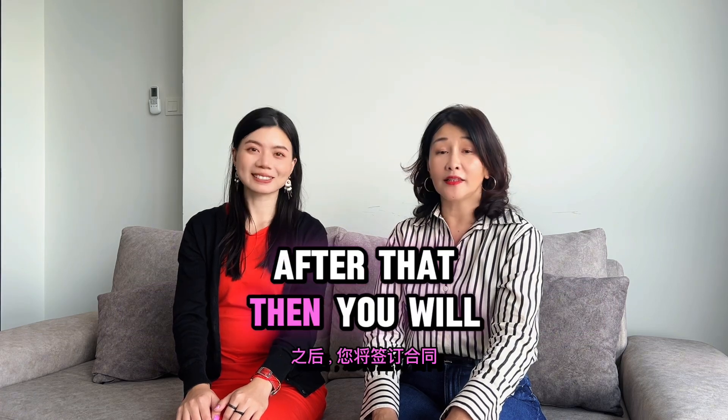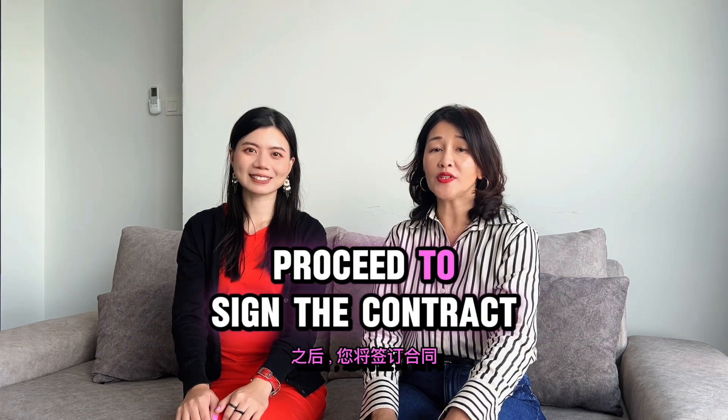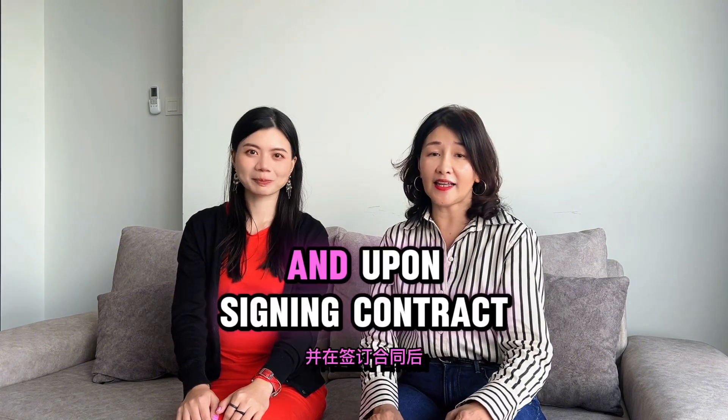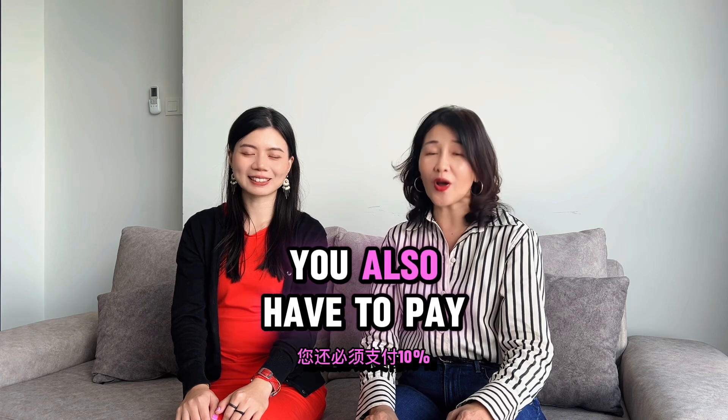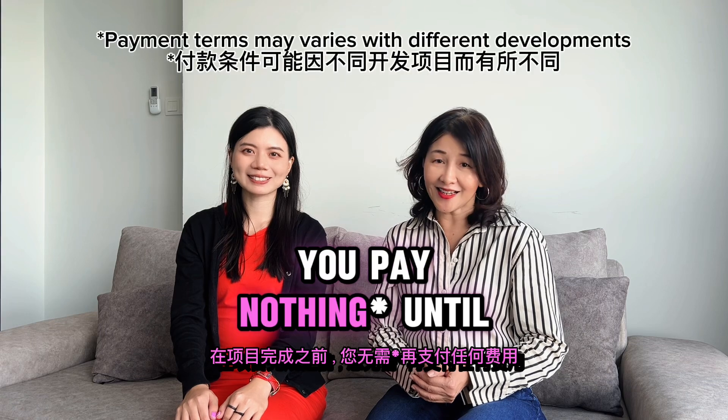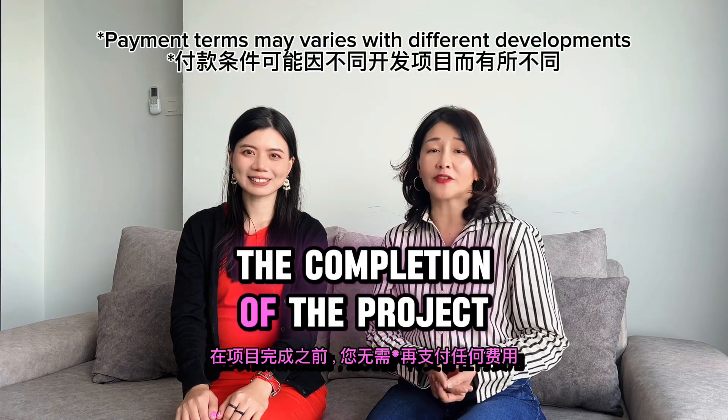After that, you will proceed to sign the contract. Signing the contract is usually within 21 days, and upon signing the contract, you also have to pay up 10% of the price of the property. Then you pay nothing until the completion of the project.